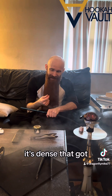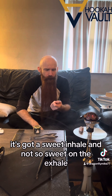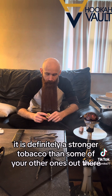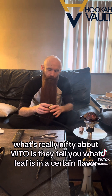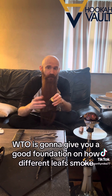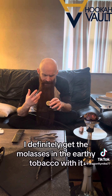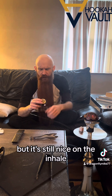The texture of the cloud is good, it's dense and it's got a lot of body to it. It's got a sweet inhale and not so sweet on the exhale. It is definitely a stronger tobacco than some others out there. What's really nifty about WTO is they tell you what leaf is in a certain flavor, so you can learn about different strains of tobacco — which I think is really cool. I definitely get the molasses and the earthy tobacco, but the sweetness is not overwhelming yet still nice on the inhale.